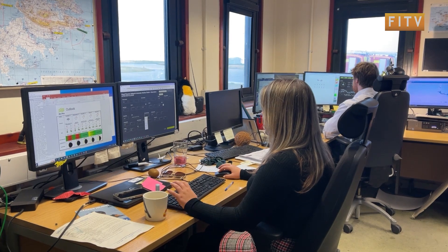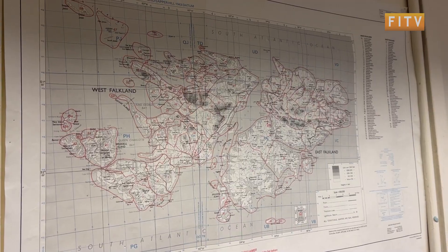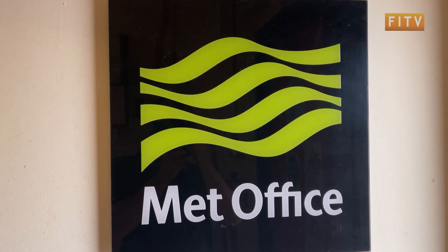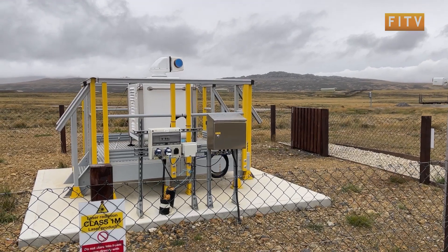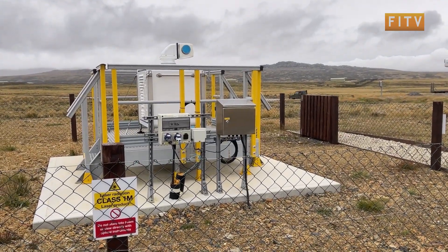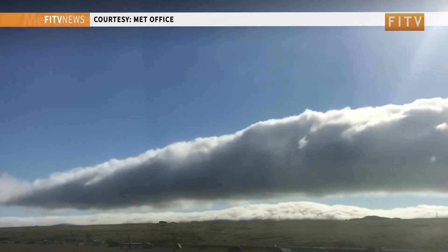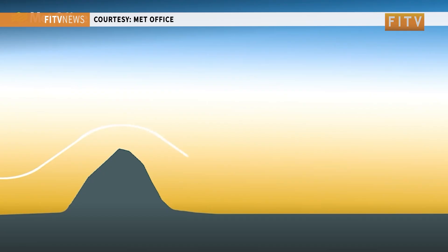Rotor winds are not unique to the Falkland Islands — other countries like Gibraltar are also affected. However, the reason the Falklands feels rotor effects so often is due to the location and landscape surrounding Mount Pleasant Complex. A rotor event occurs when northerly wind flows over the Wickham Heights, where an inversion layer squeezes the air downward. This creates areas of high and low pressure, causing air to circulate on a horizontal plane, producing rotor events.